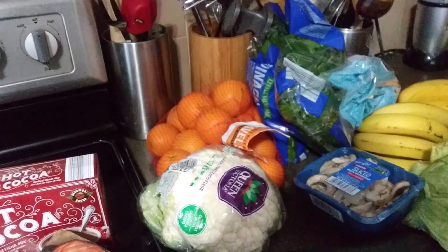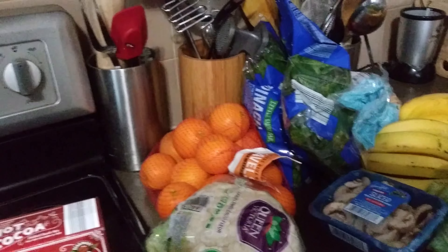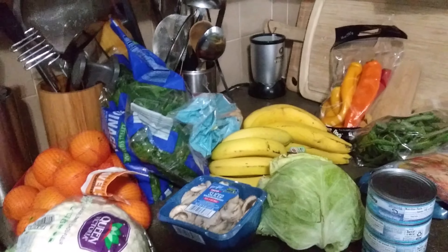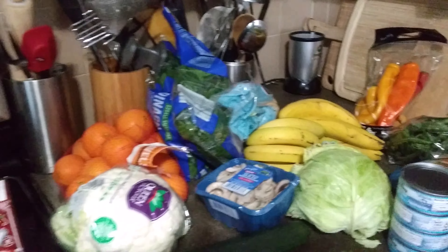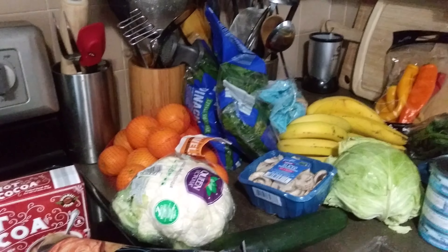Last week I stocked up on a bunch of chicken breasts, so the main protein in our home is salmon steaks, chicken breasts, tuna, and peanut butter. Those are our main protein sources that we use on a daily basis.